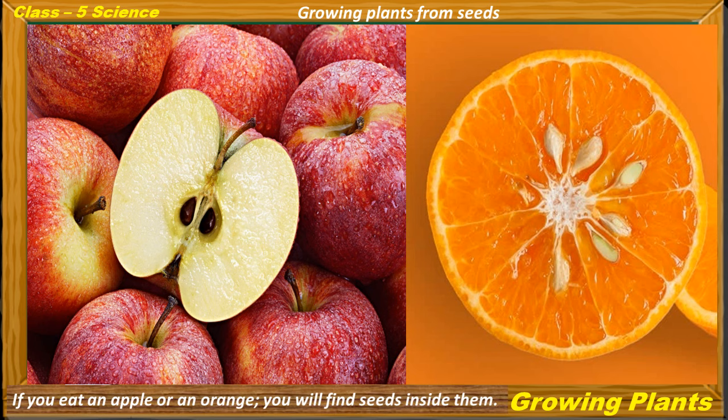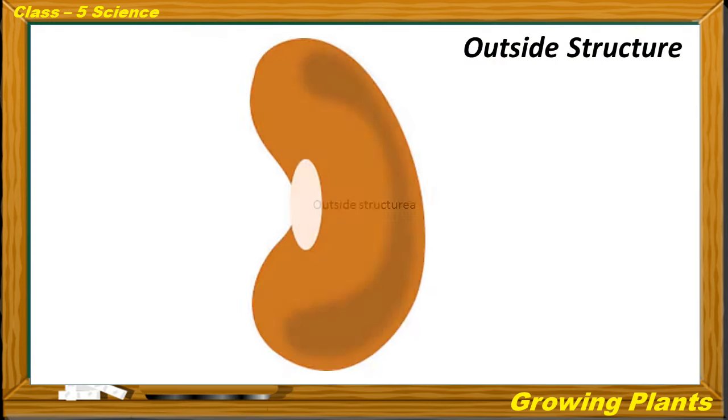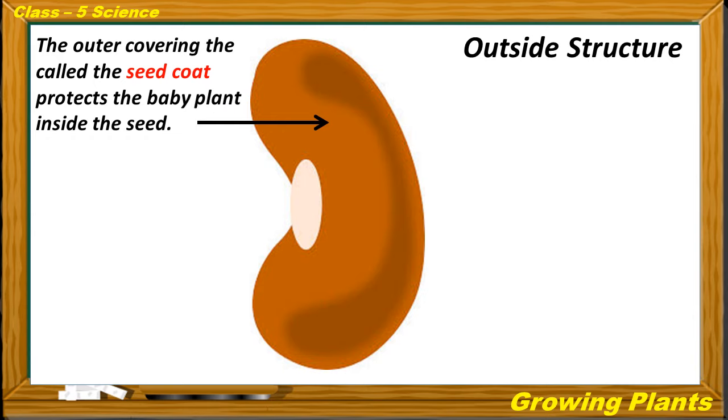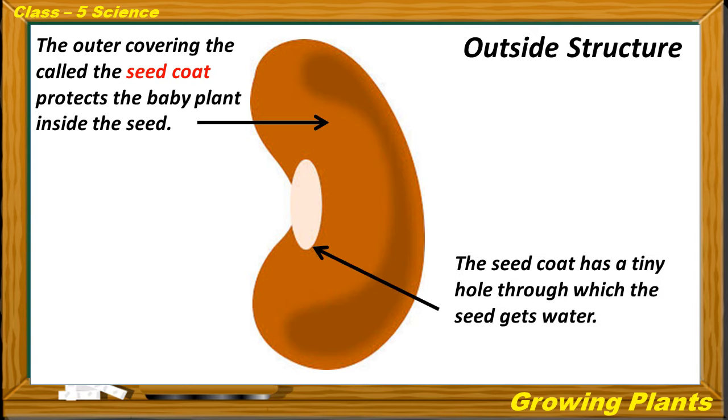Let us learn about growing plants from seeds. If you eat an apple or an orange, you will find seeds inside them. New plants can grow from these seeds. Let us have a look at the structure of a bean seed. The outer covering is called the seed coat, which protects the baby plant inside the seed. The seed coat has a tiny hole through which the seed gets water.